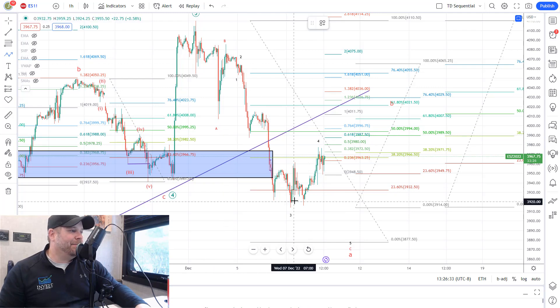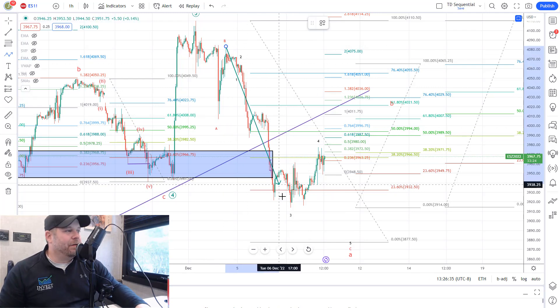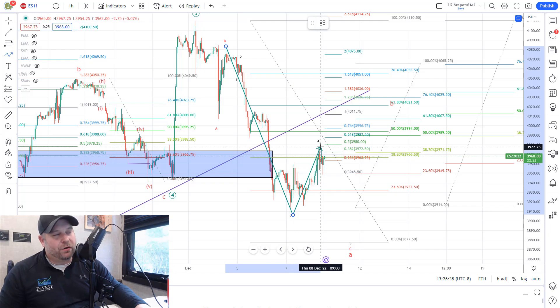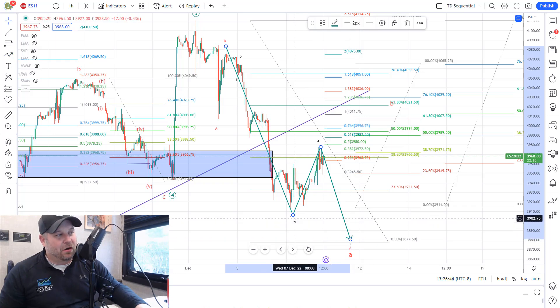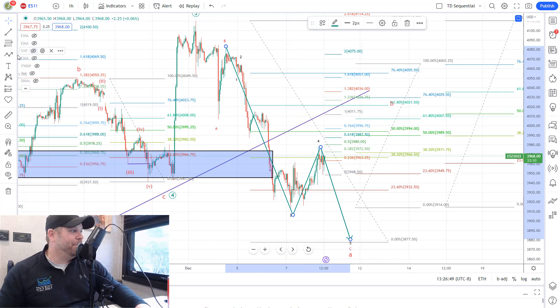We have been tracking this A, B, C down, and it does look like we've completed wave 3. We do need this wave 4 that we're in right now, which should lead us to a wave 5 lower in the 3,880 area. But if this is all of wave A over here, we could be getting this B wave bounce as our alternate path.